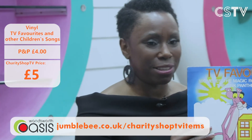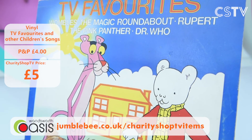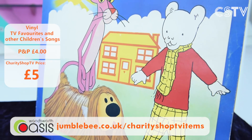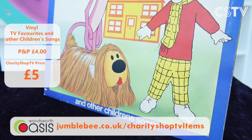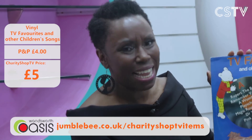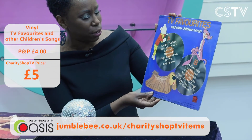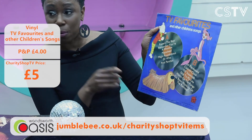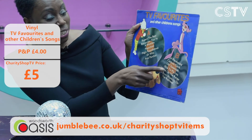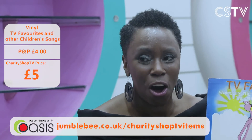Moving on to TV favourites — when Fayon was a little girl she had Rupert the Bear wallpaper, loved the Pink Panther, and there's Dougal from The Magic Roundabout! TV Favourites: Wombles, Magic Roundabout, Rupert — the lot. Some children today don't know who these characters are, so what a lovely way to introduce them. It's got loads of children's songs and the Play School soundtrack. Just £5 for you on Charity Shop TV.